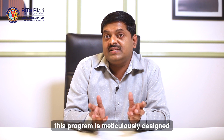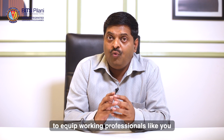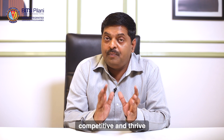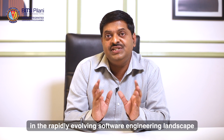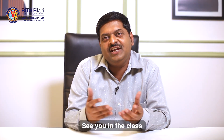This program is meticulously designed to equip working professionals like you with the skills and knowledge needed to remain competitive and thrive in the rapidly evolving software engineering landscape. I wish you all the best for your future and see you in class.